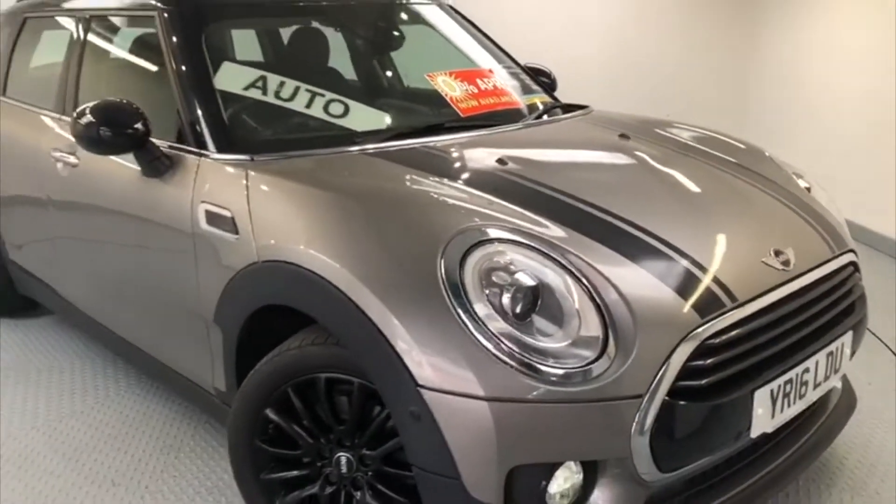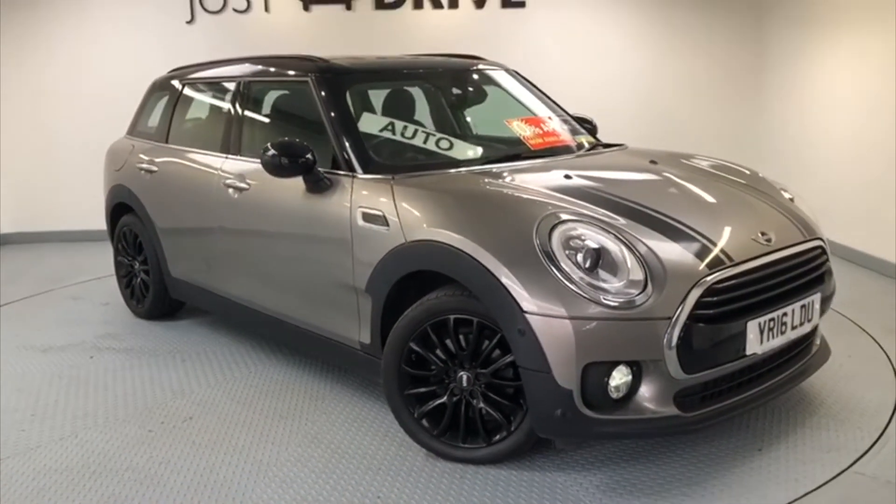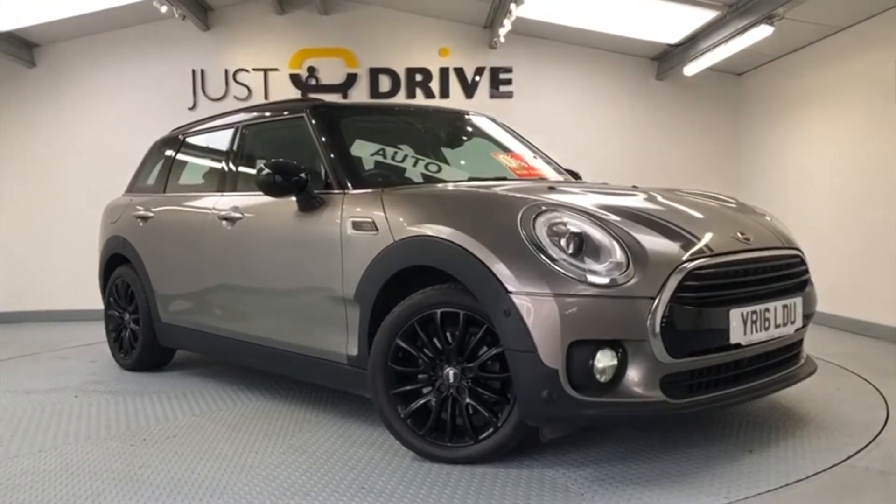So I hope you've enjoyed a quick look at this fantastic automatic Mini Clubman. The car is in stock and available, so if you'd like to arrange a viewing please get in touch with us.